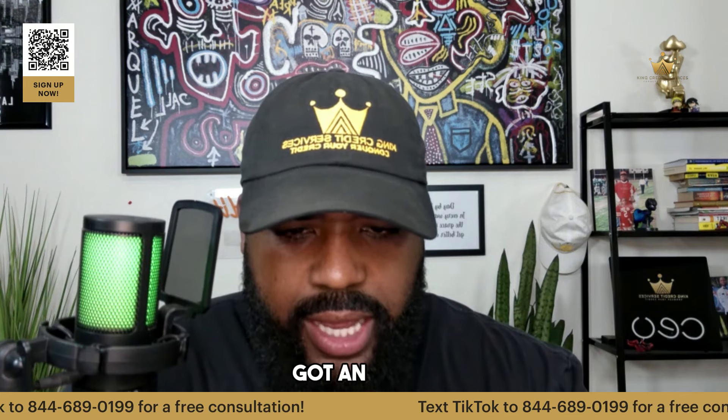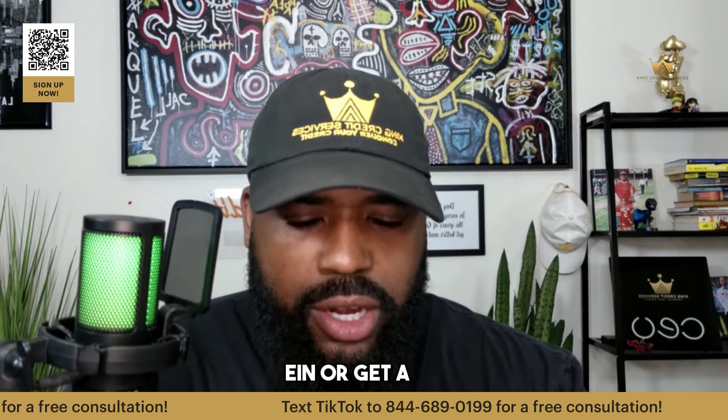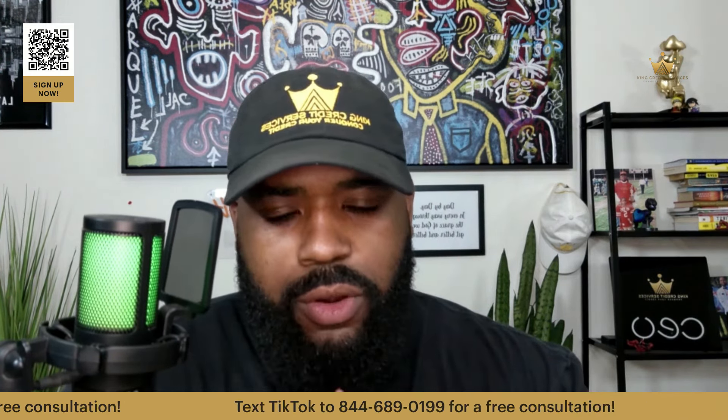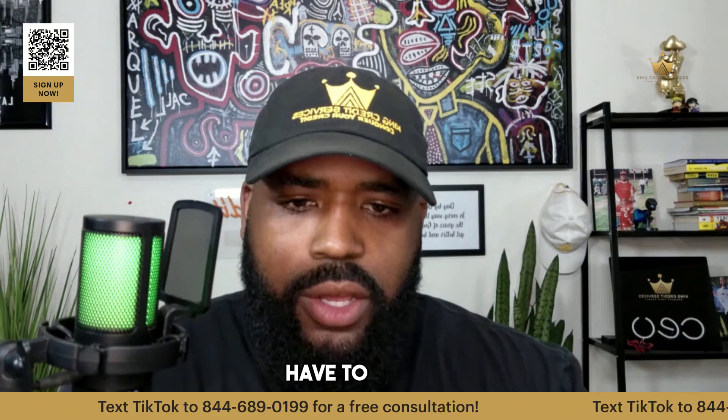I'm starting my LLC, but I already got an EIN. Can I add that EIN or get a new one? So when you first get your EIN, it's already attached to whatever name you attach to it, so you're going to have to get another one.